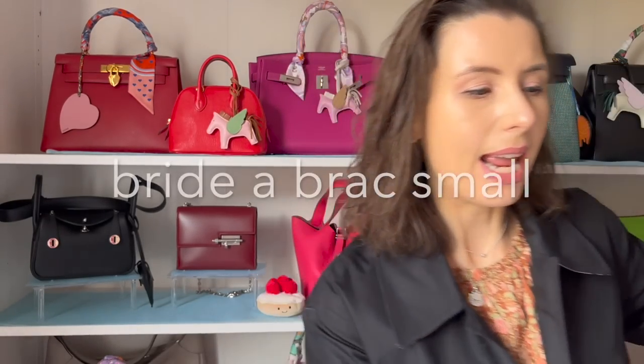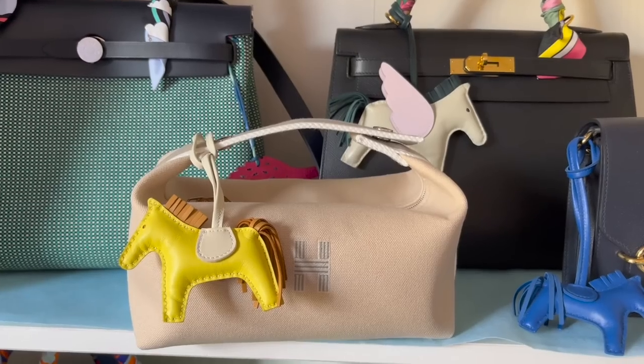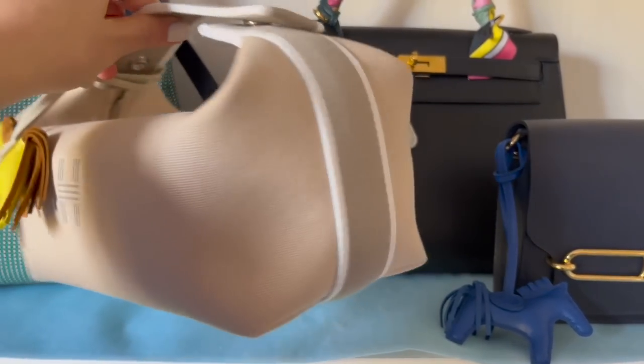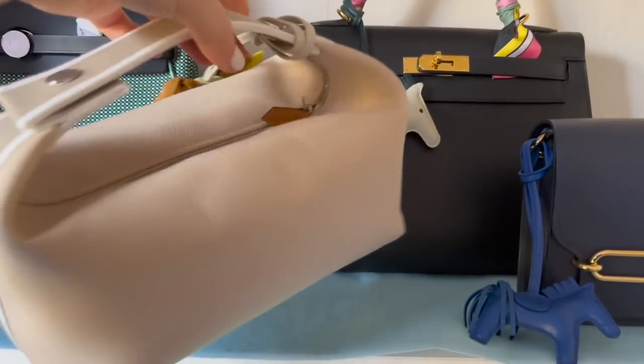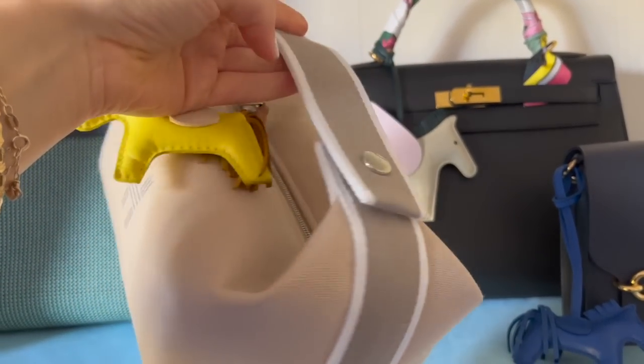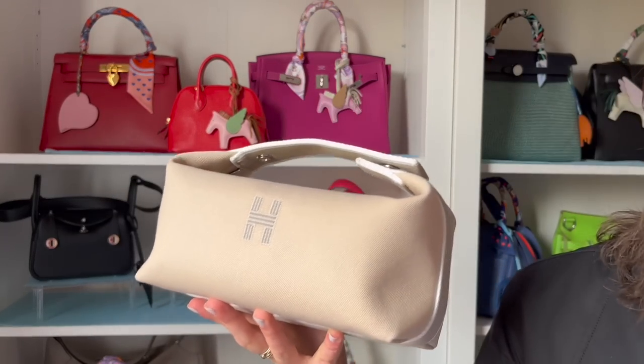It is the Bric-à-Brac case. I bought it online and went for the plainest color, which is like this creamy color with gray. I decided on this color because I don't have a lot of neutral bags - I have been buying more neutral bags lately - and I thought this would be really handy to decorate with different twillies and get creative with.